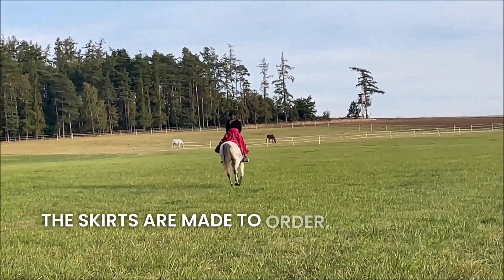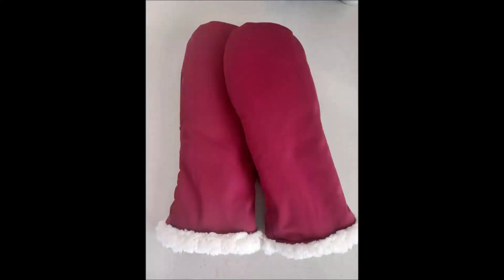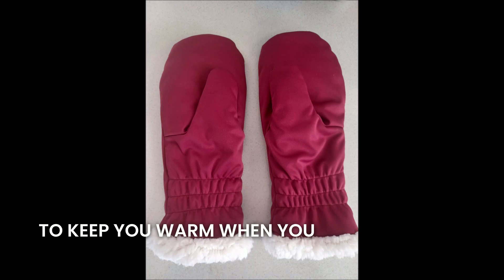The skirts are made to order. Choose your favorite color, measure your measurements, and send us your order. You can also have our mittens in the skirt color to keep you warm when you are not riding.